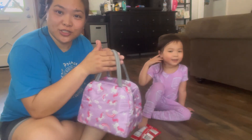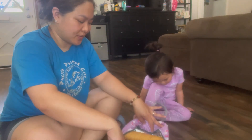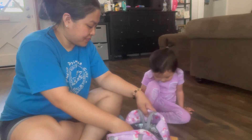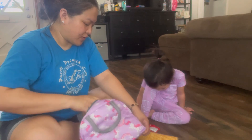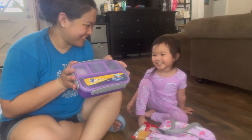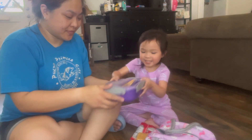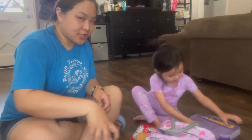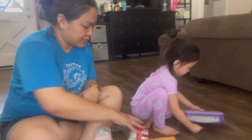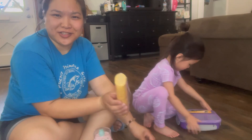I got her her lunch bag from Amazon. She already packed it — do you want to show them what's inside your lunch bag? She got her snacks ready.